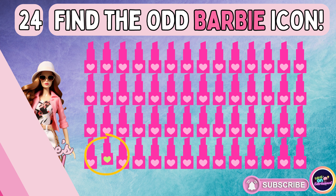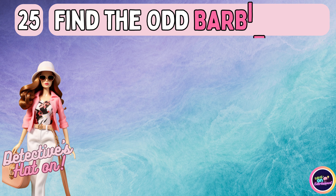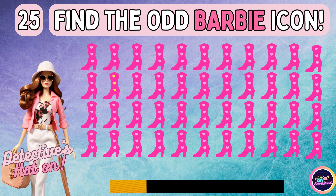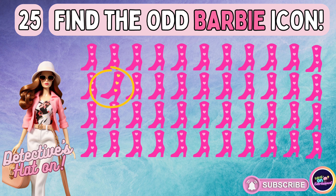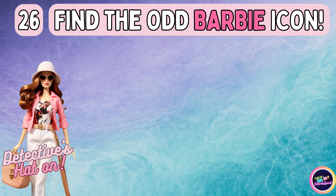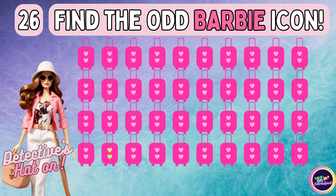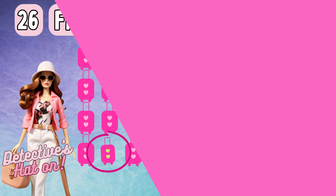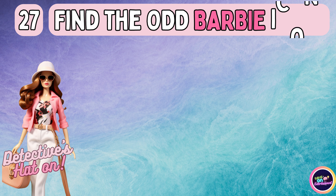You are right. Alright, how about this one? Let's continue to the next one. Have you spotted the unmatched icon? Without delaying, let's uncover the next one.